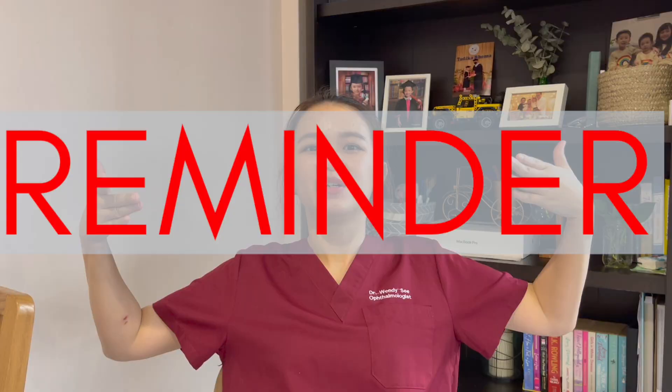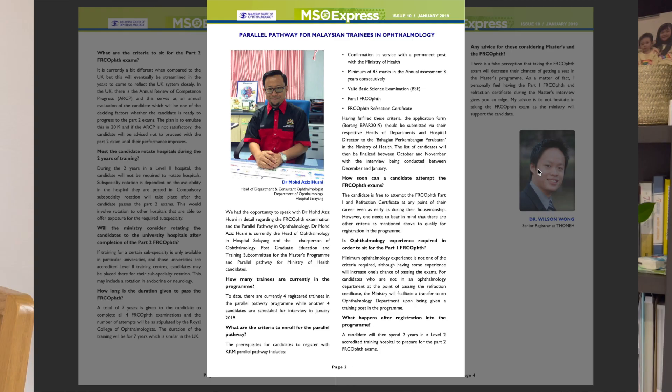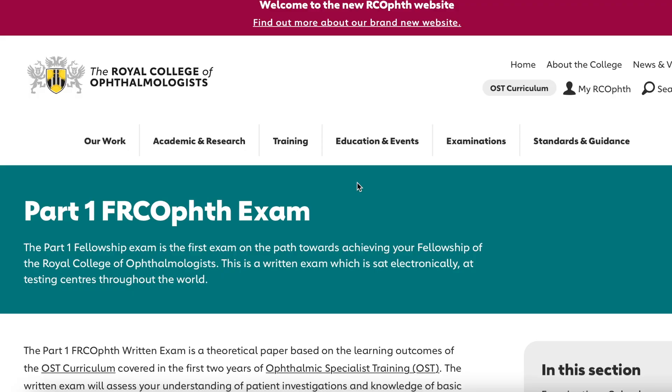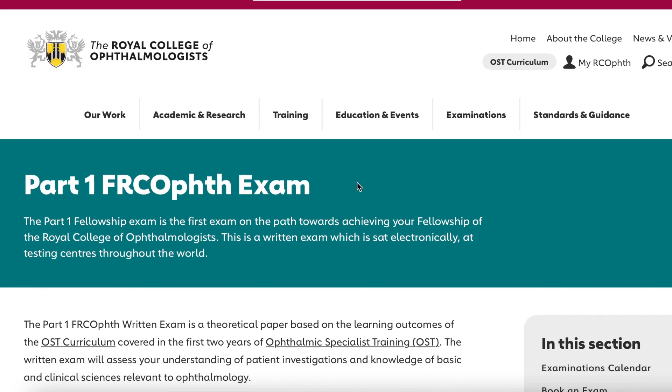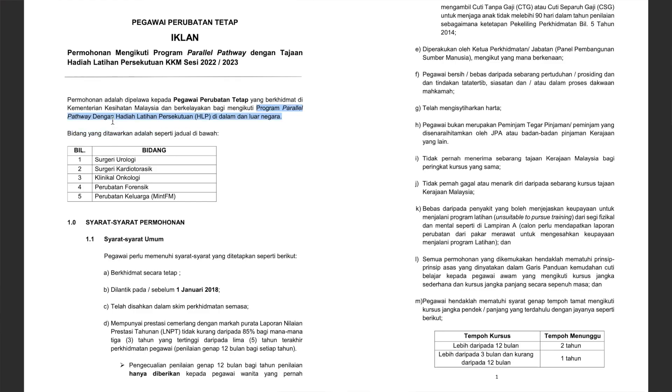Before I start, please kindly read this disclaimer. My sources are from the MSO article as well as the Royal College of Ophthalmology official website. I am in no way an official representative from the Ministry of Health. Any new updates that I have not touched on, please kindly share in the comments down below and share it with all your friends.